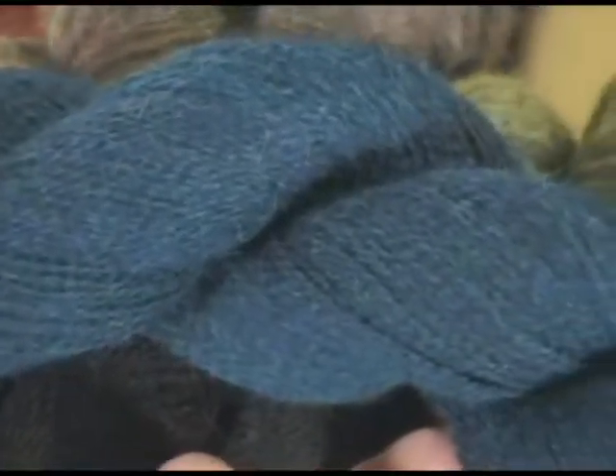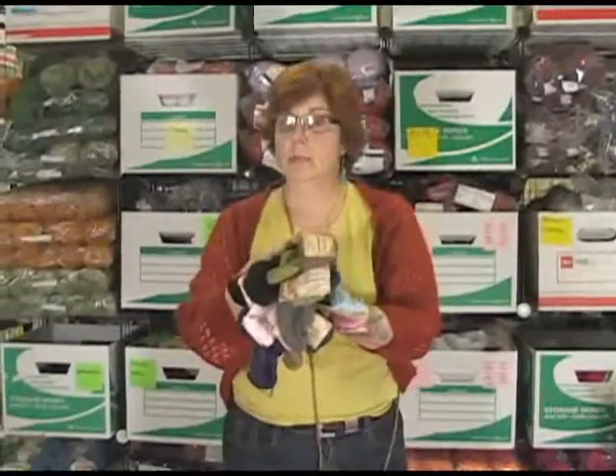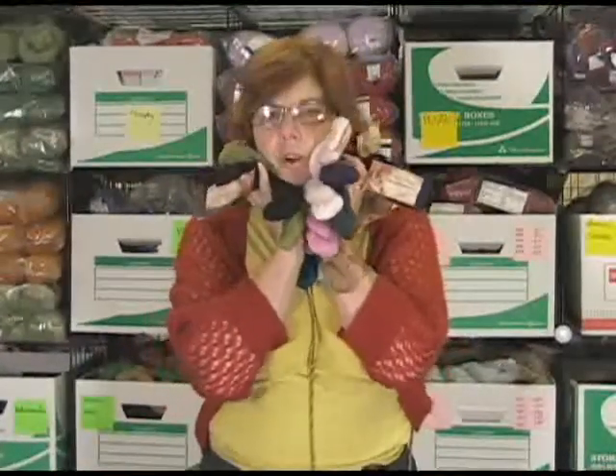A beautiful Caribbean blue. There's a green. But it's a wonderful, wonderful lace weight yarn, 437 yards. I just love it.